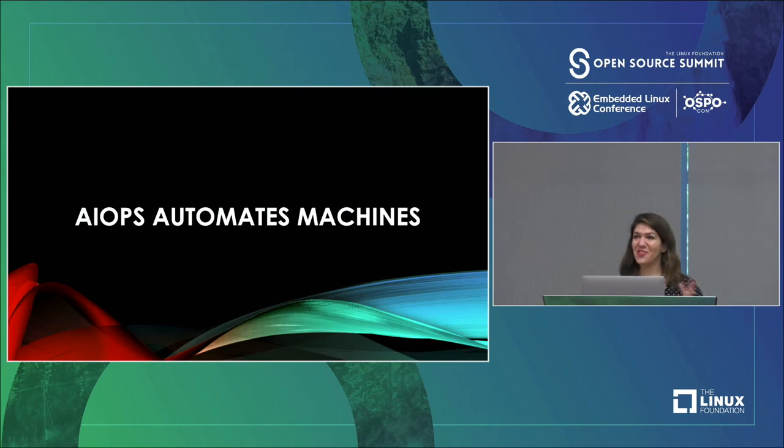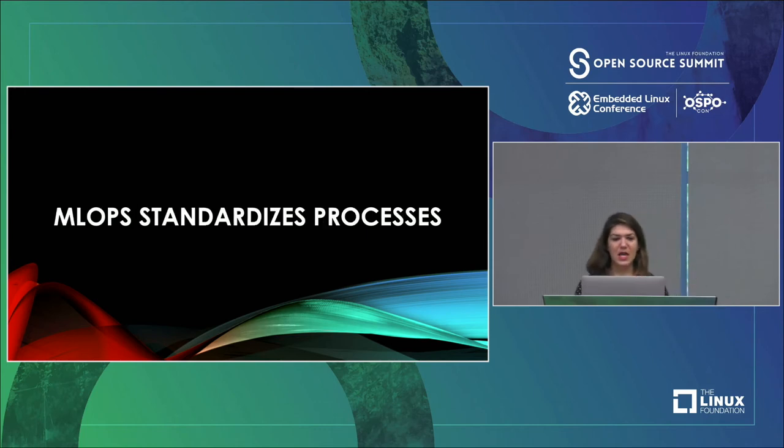If you are ever in doubt about the difference between AIOps and MLOps, and if you take one thing away from this talk, remember that AIOps automates machines, and MLOps standardizes processes. They're two very different things. If you're on a DevOps or DataOps team, you can and should consider using both depending on your needs — just don't confuse them for the same thing.